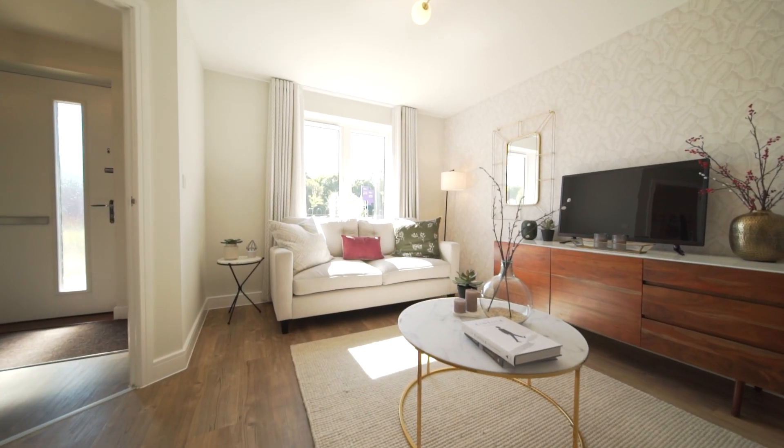The Elliston is a beautiful four-bedroom semi-detached home designed to be flexible for modern lifestyles, with its two and a half storey layout.